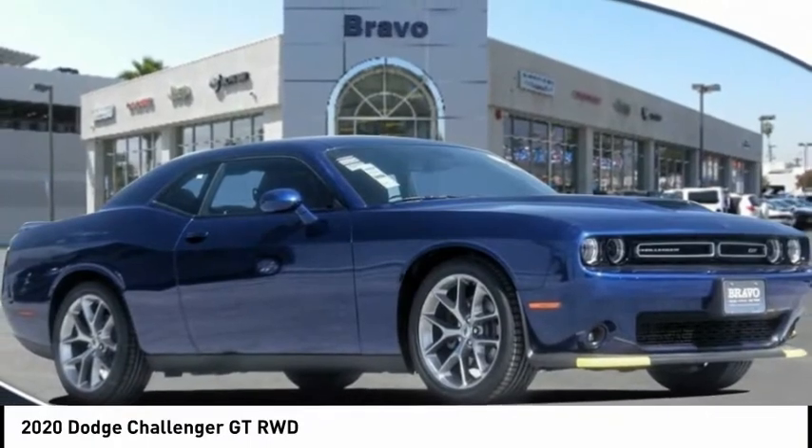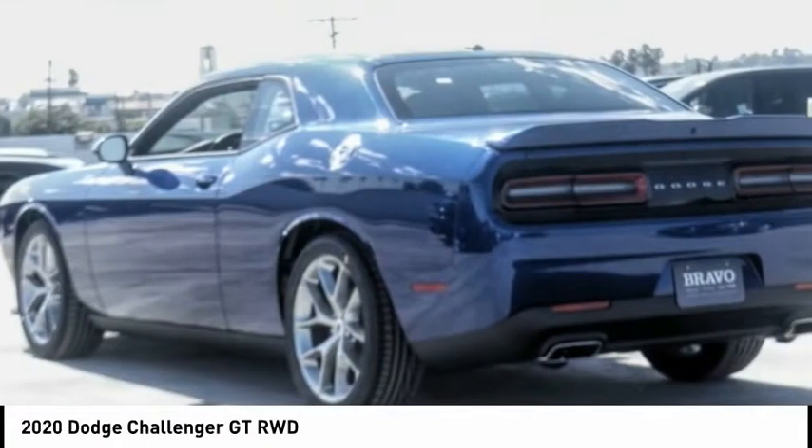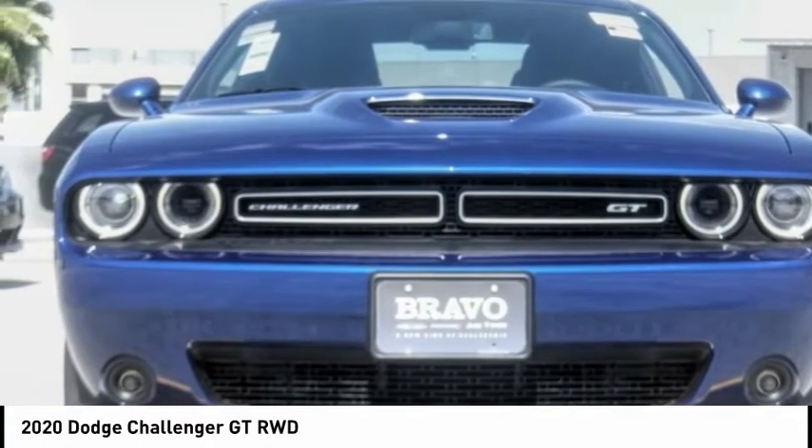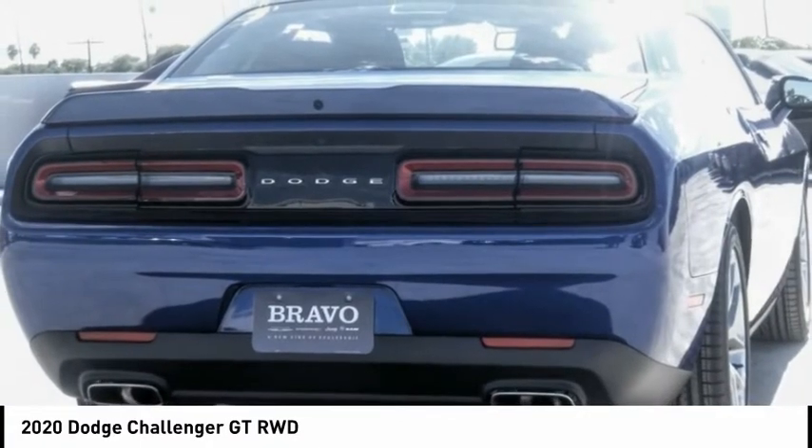Come test drive the 2020 Challenger, rated most appealing midsize sports car by J.D. Power & Associates. The Dodge Challenger delivers on style and performance.